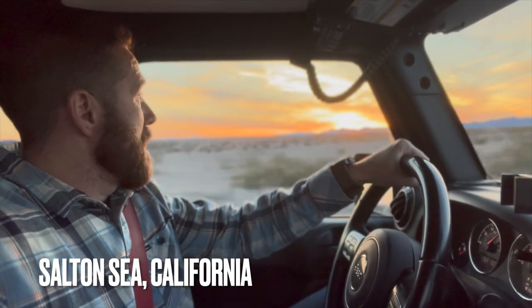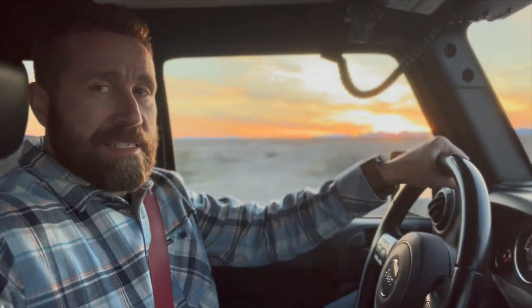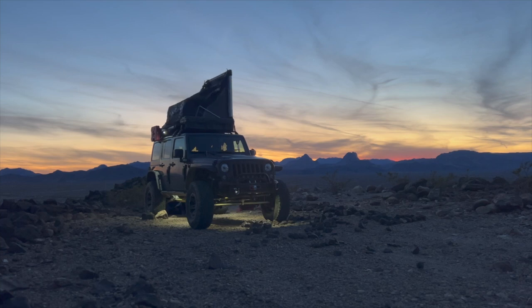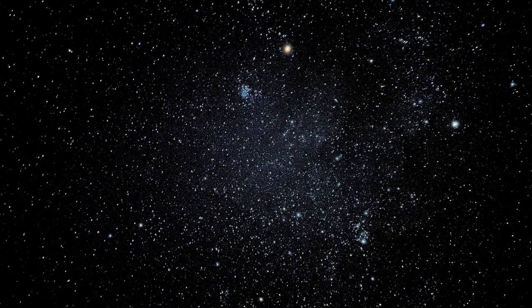The sun has already set behind those mountains and I don't have a place to sleep tonight. This is quite the desolate place — I feel like I'm on the surface of the moon or Mars. There is an amazing sky of stars up there, and they are absolutely incredible.